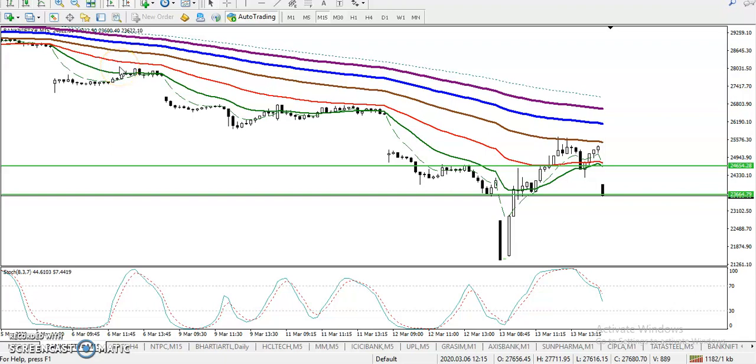All right guys, Bank Nifty is still running in a downtrend. Here on the 15-minute chart we are looking for short only. We have two setups: first, we are looking for a retracement — once they retrace again to 24654, that will be our sell opportunity. Second, we are looking for a breakout at the level of 23664.